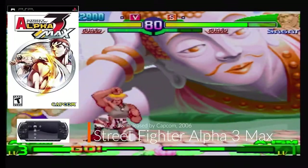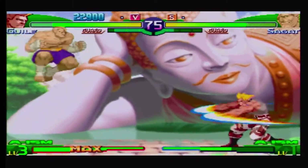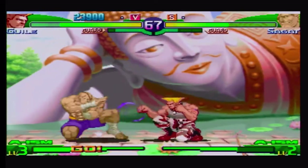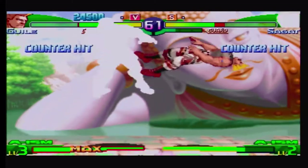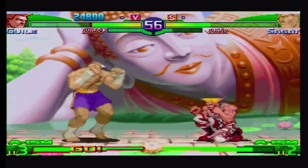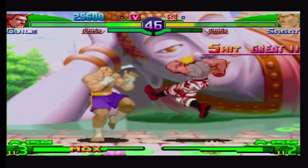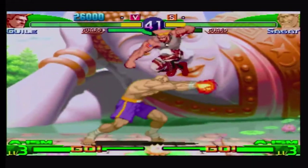Street Fighter Alpha 3 Max was developed and released by Capcom in 2006. This version of Alpha 3 has the most complete roster of characters with 38, and is the one game that destroys my thumb with its precise gameplay. It's very fun to still play on the go but can't play for too long as the stiff controls really become an issue after very long playthroughs. A really good old-fashioned Street Fighter brawl, but beware, controls are a bit stiff.